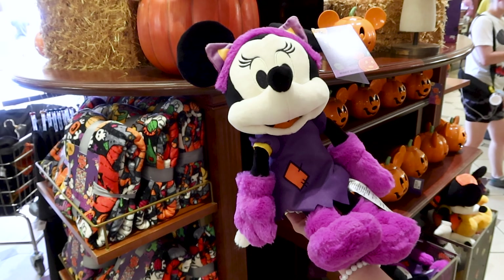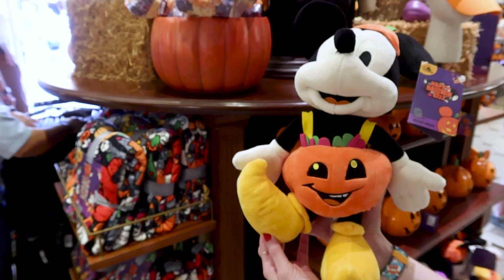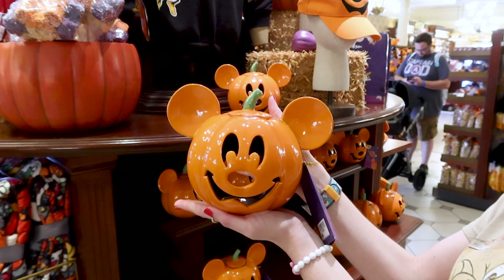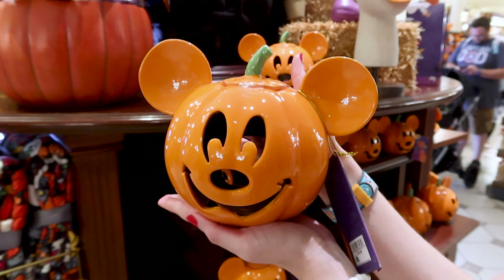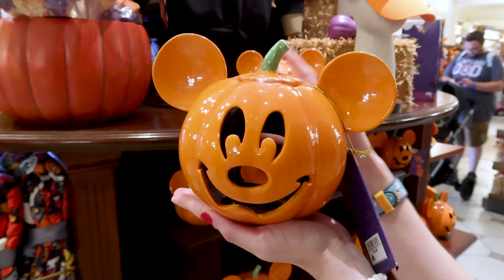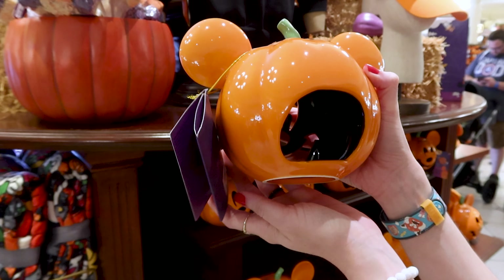Here is the Mickey Mouse plush — he is dressed as a pumpkin with pointy shoes, and he is also $29.99. They have this Mickey pumpkin votive holder, and this is a very popular item. Hopefully it's still online — I know it sold out — so I'm going to try and see if it's still there and if it is, I'll link it down below. This is $20.